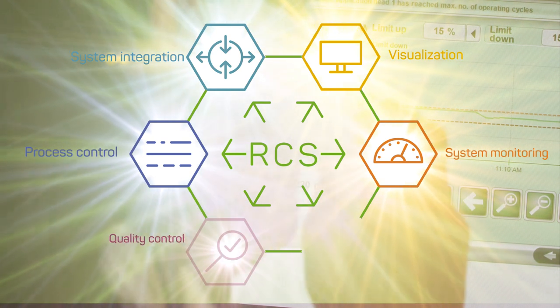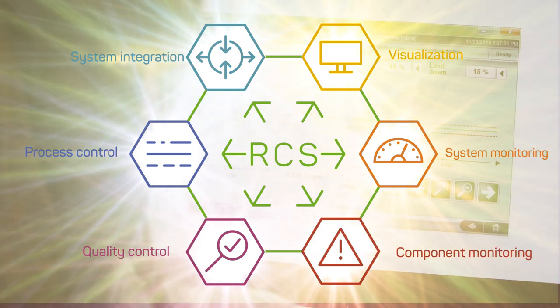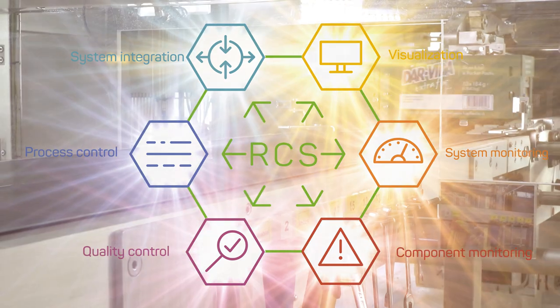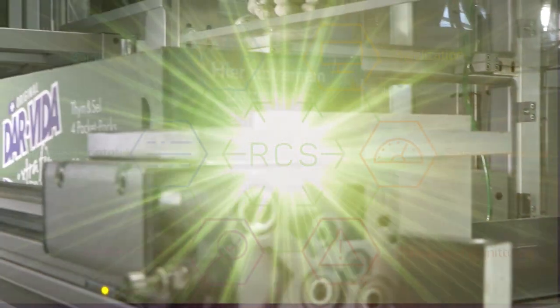Quality control: maximum process reliability and line efficiency. Component monitoring: preventive maintenance made easy. The Robotech control system — control, operate, and monitor all functions in the gluing process with just one platform.